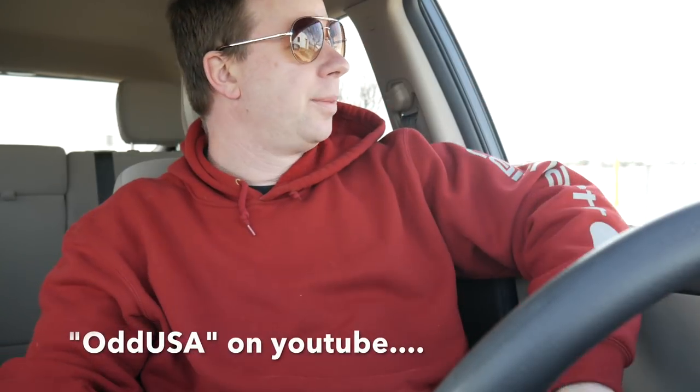Please subscribe and check out some of our other videos — we've got a ton of them. Check out Odd USA as well. I'm Deke, and I will see you later.